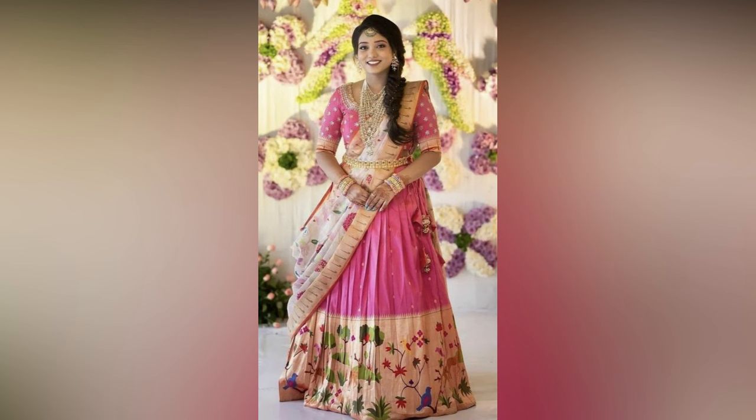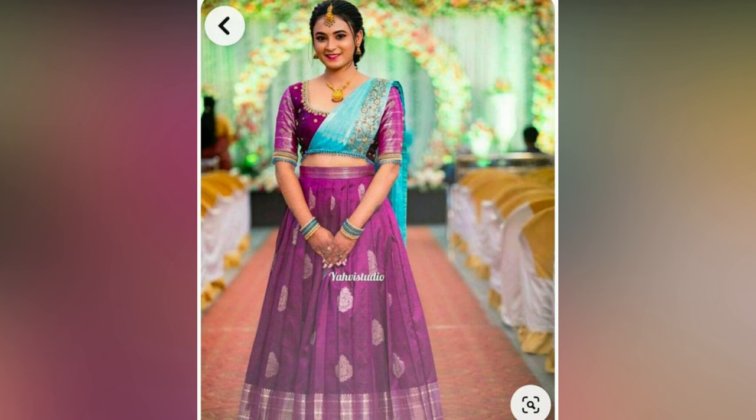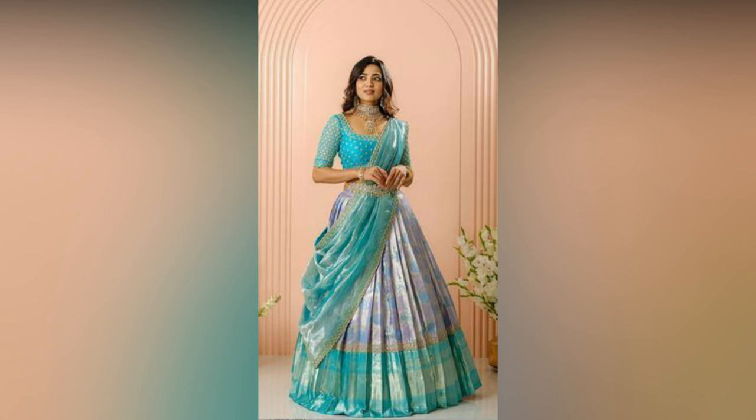Temple jewellery looks amazing with this traditional South Indian saree. Odhiyanam also adds to the beauty of the half saree. For those who haven't tried a choker paired with a half saree, they must give it a try once as it looks amazing.